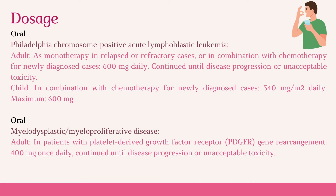For Philadelphia chromosome-positive acute lymphoblastic leukemia, the adult dose is 600 mg daily, as monotherapy in relapsed or refractory cases, or in combination with chemotherapy for newly diagnosed cases. Treatment is continued until disease progression or unacceptable toxicity. For children, in combination with chemotherapy for newly diagnosed cases, the dose is 340 mg per square meter daily, maximum 600 mg.